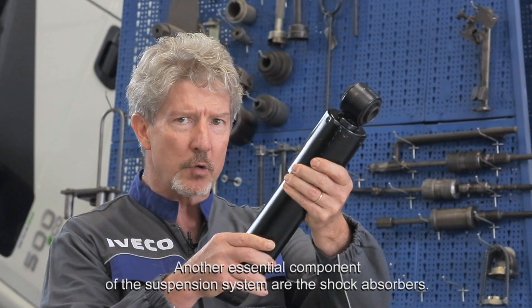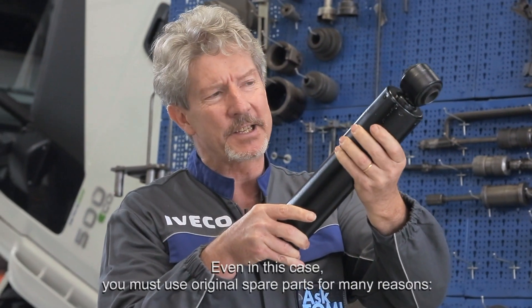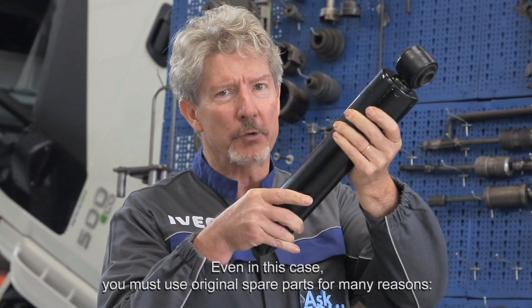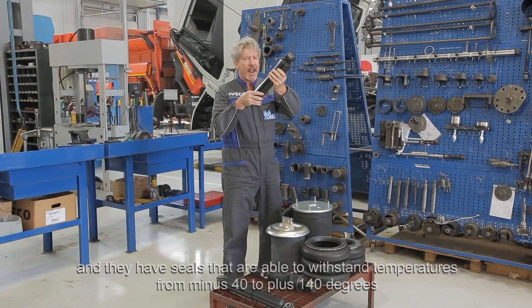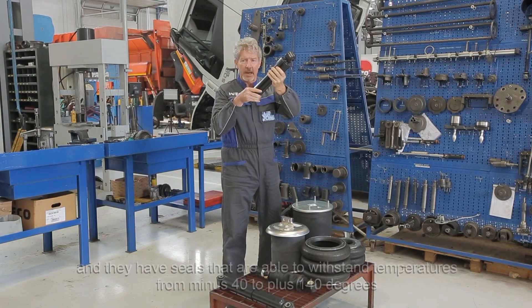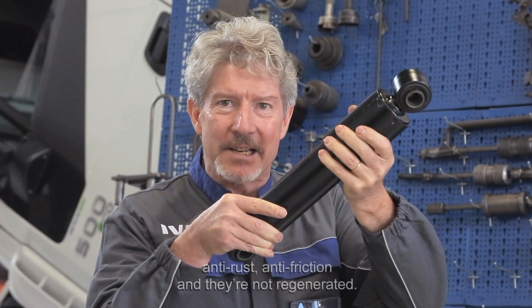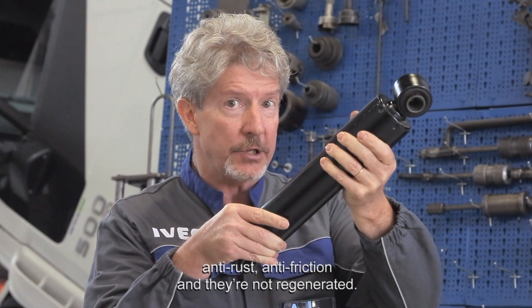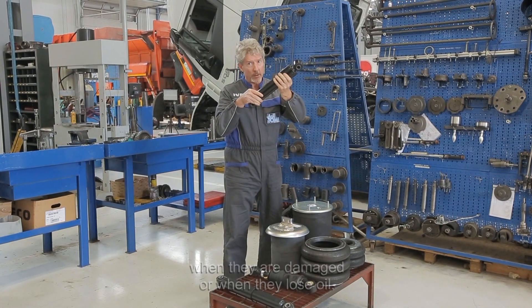Another essential component of the suspension system are the shock absorbers. You must use original spare parts for many reasons. They're made of sintered materials and they have seals that are able to withstand temperatures from minus 40 to plus 140 degrees. They make use of low viscosity oil defoamers, anti-rust, anti-friction and they're not regenerated. Shock absorbers should be replaced when they wear out, when they're damaged and when they lose oil.